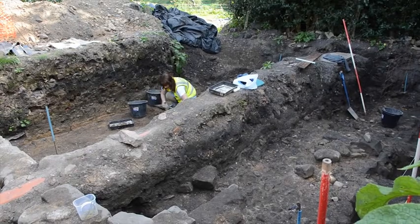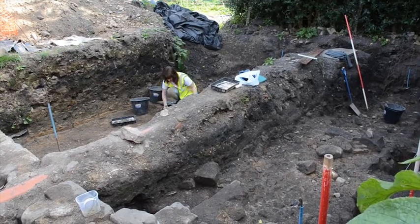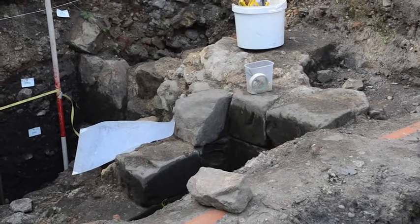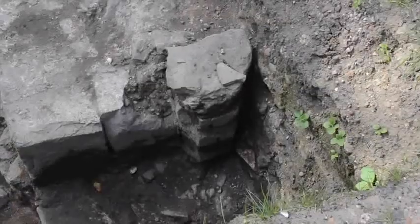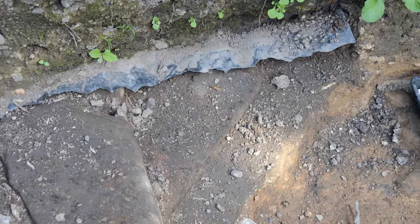We're pretty much finishing off in here, and we've got our wall continuing through here — the same wall as the one over there — which stops just here and then turns south. Just down here we've got a doorway into this room from our cloister just over there, so we've got a nice doorstep here. We've also got some in-situ medieval floor tiles just down there — not quite as many as over there, but we don't want to be greedy.